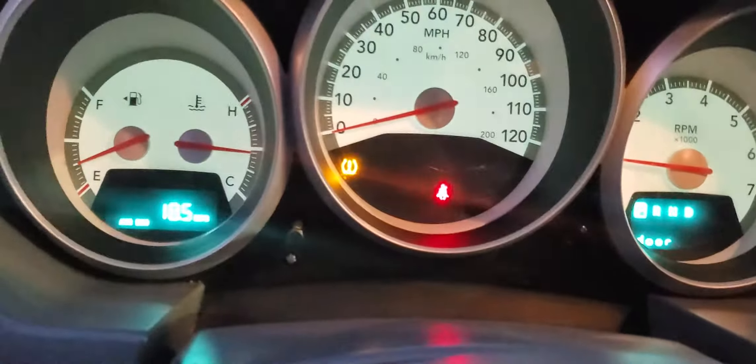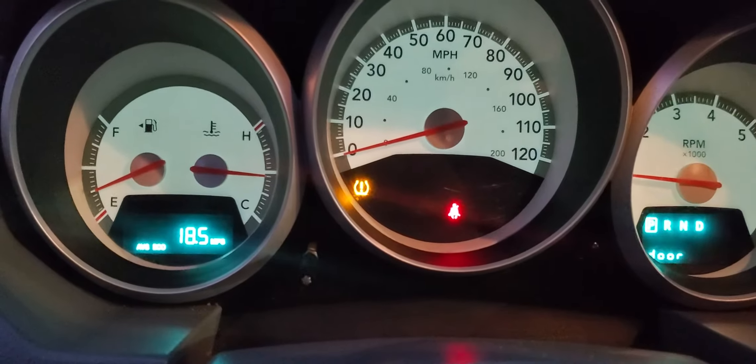Overall it's not too bad. The interior is fairly clean. Got a few little rips and some stains. Look at that — 18 and a half miles a gallon.